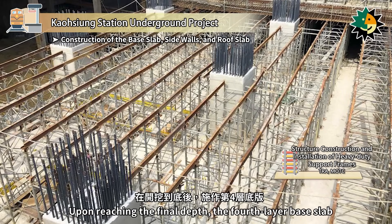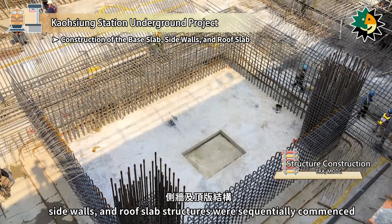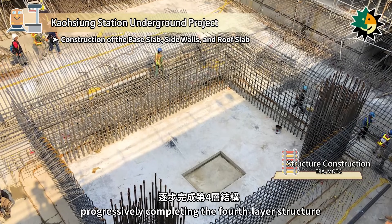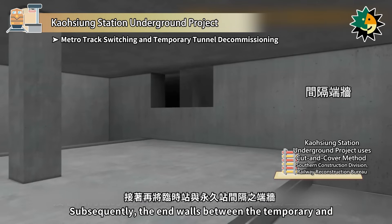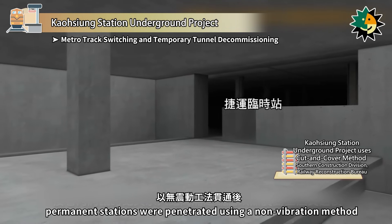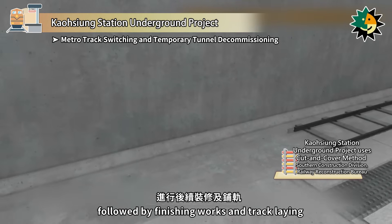Upon reaching the final depth, the fourth layer base slab, sidewalls, and roof slab structures were sequentially commenced, progressively completing the fourth layer structure. Subsequently, the end walls between the temporary and permanent stations were penetrated using a non-vibration method, followed by finishing works and track laying.